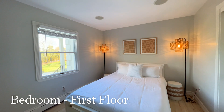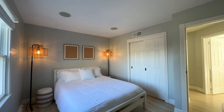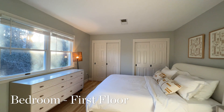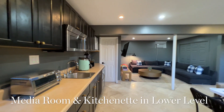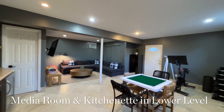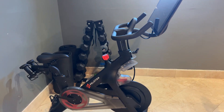You will find Nest thermostats, Sonos speakers, and a Control 4 lighting system on both floors. In addition to all this, there is a 760 square foot finished lower level with kitchenette and Peloton, with direct walkout access to the backyard.